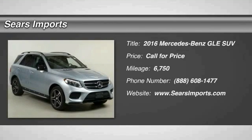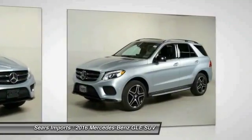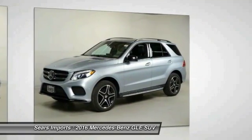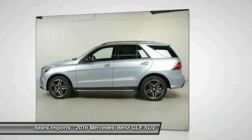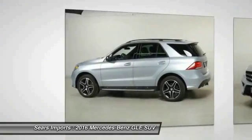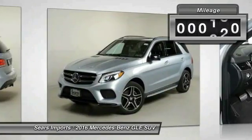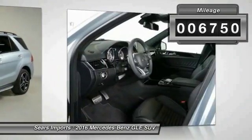2016 Mercedes-Benz GLE. The GLE comes with a full Mercedes luxury experience. It combines sports sedan performance with SUV stability. It comes with beautiful, serene-looking interiors and a command system that is close by to access every setting under the sun. This vehicle has less than 7,000 miles.